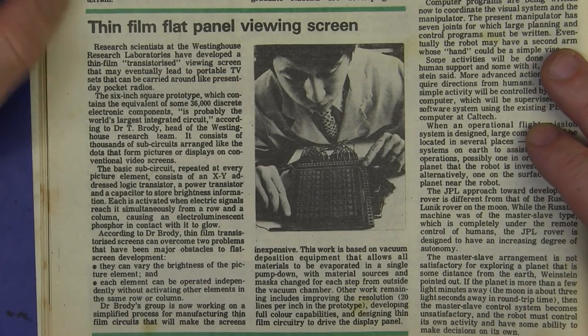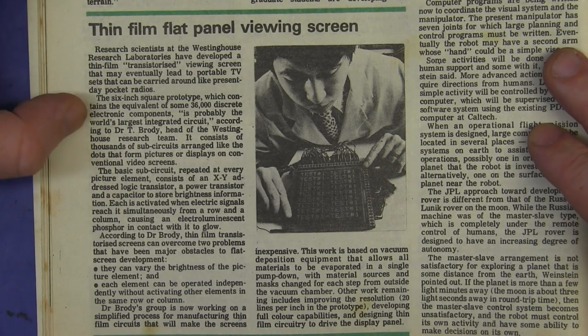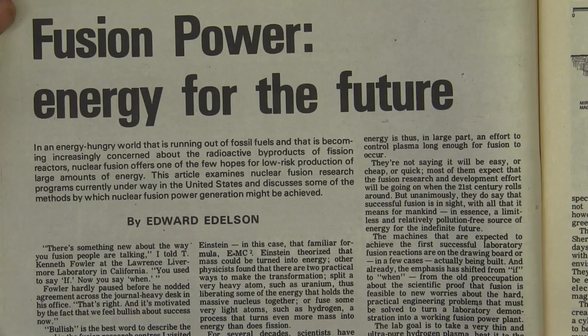Just as an aside, here I've come across a little article on thin film flat-panel viewing screens — check it out, contains 36,000 individual discrete electronic components, one per pixel. Is this the world's first flat-panel monitor? 'Fusion power — energy for the future.' We're still waiting for it more than 35 years later. It'll get there.